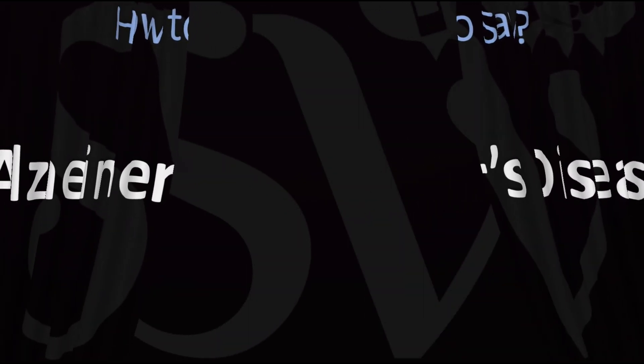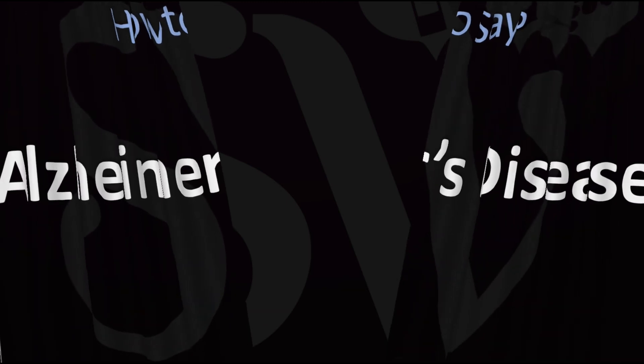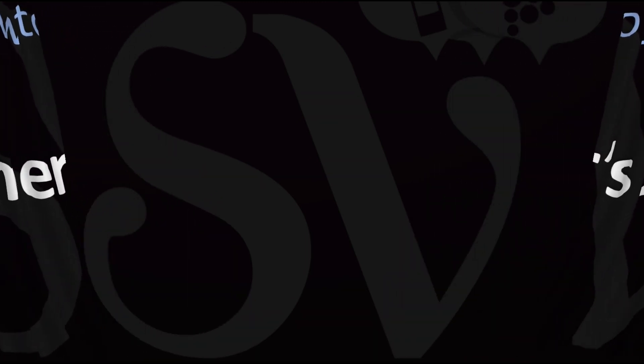Here are more videos on how to pronounce more medical terms whose pronunciations aren't always obvious. I'll see you there to learn more.